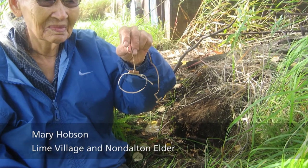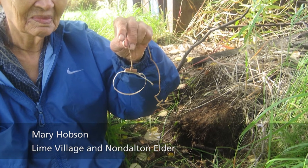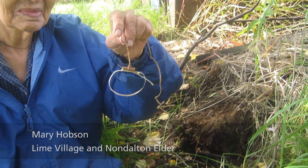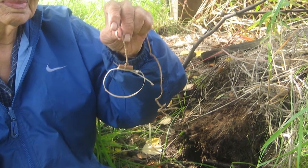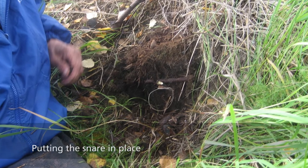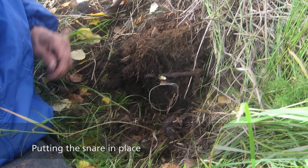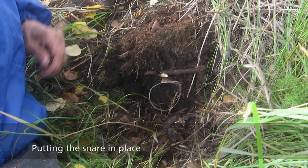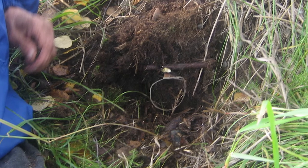A photo shows elder Mary Hobson, from Lime Village and Nondalton, holding a snare next to a mound of grassy soil. Although there are some people alive today who remember hunting with bird snares such as these, a vast majority of Dena'ina people do not hunt in this manner anymore. So by saving these snares in a museum collection like Lake Clark's, we're helping to preserve this story.